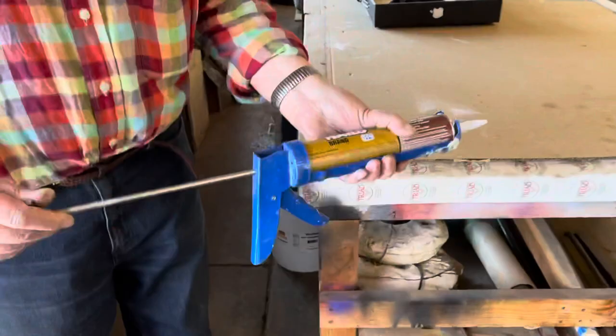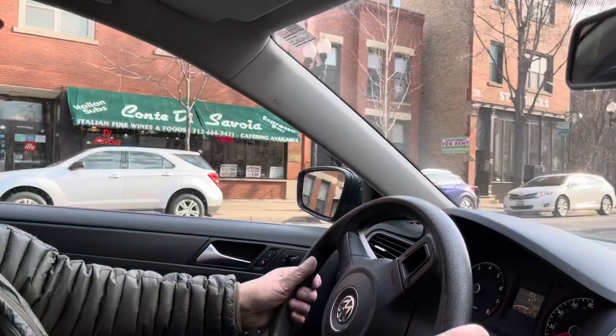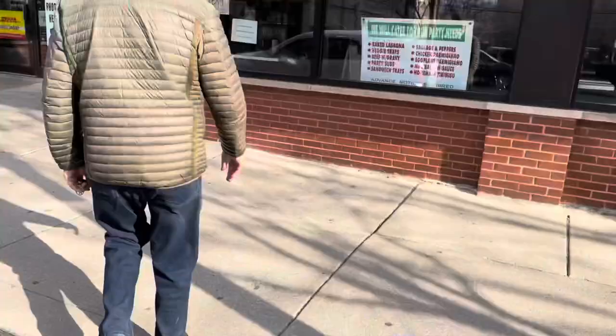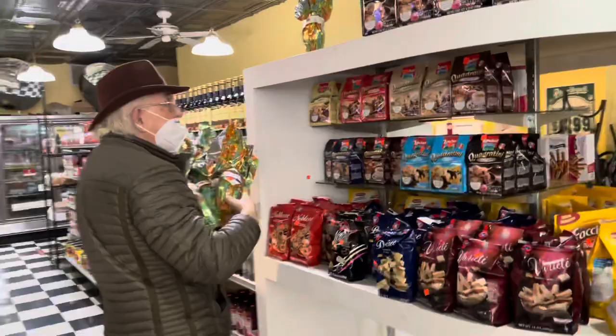It's Easter weekend, so we also passed by a grocery store. He bought some chocolate eggs for his grandchildren and gave me one — it's tasty! The rest of the video you will see the beginning part of the installation, from the very start on the first day, placing the plastic on the wall as a guide. Thanks for watching — don't forget to click subscribe, comment, and like.